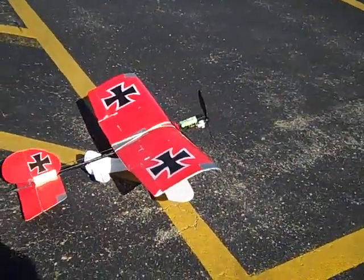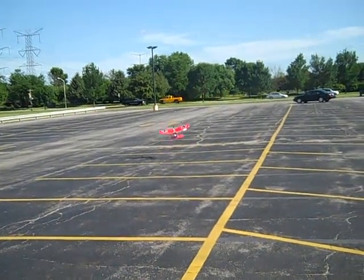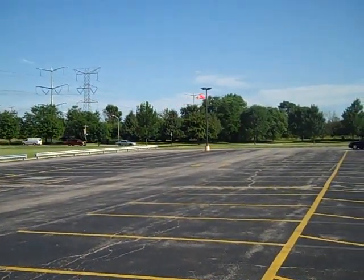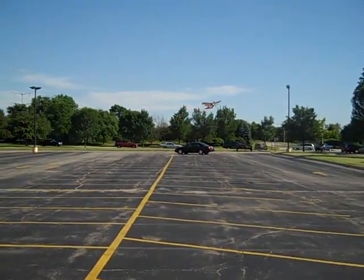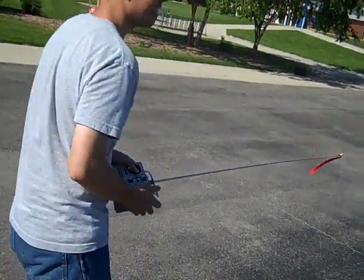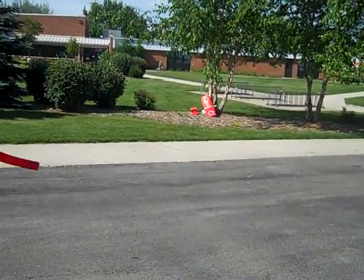Wind is really calm, so I'm going to take off now. Ready? Three, two, one. Oh, that's a good climb there. Can I release it? Now. I was distracted. I didn't get that. I'm sorry.